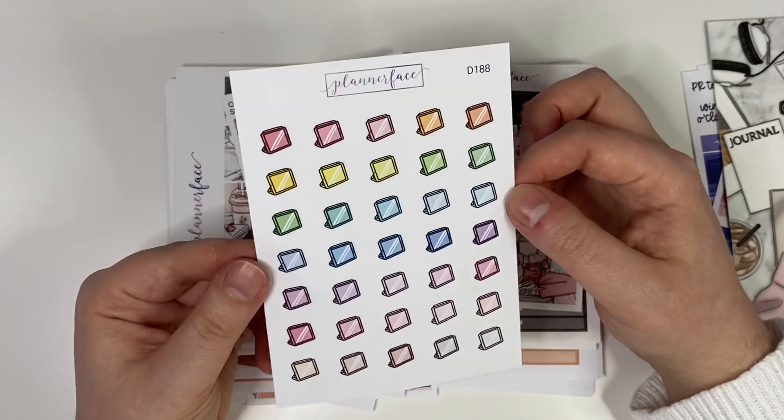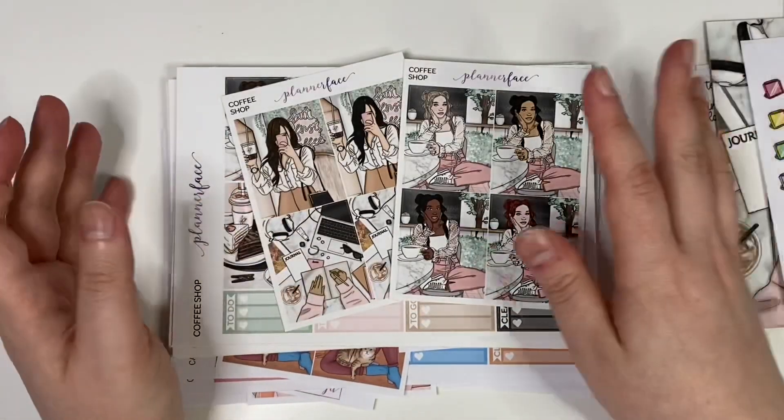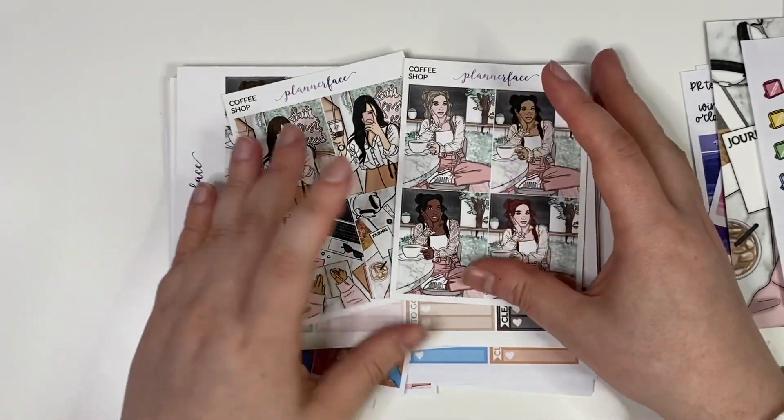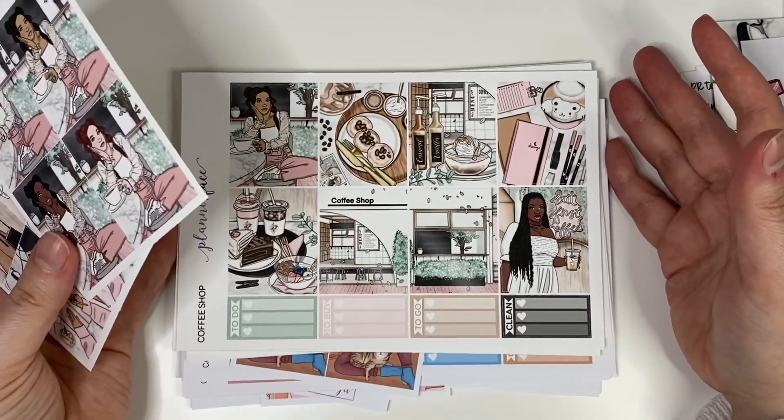I absolutely love the rainbow doodles that Anna does, I think they're so cute. And then yeah, this is just an embarrassing number of kits, so let's get into them! The first one is Coffee Shop.